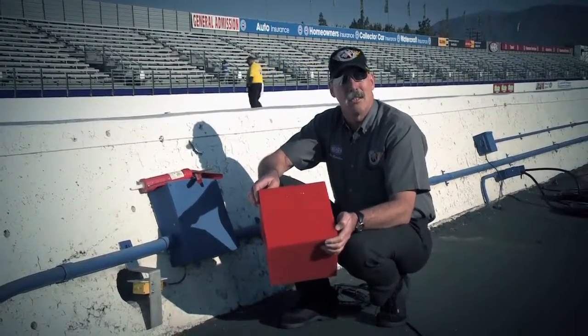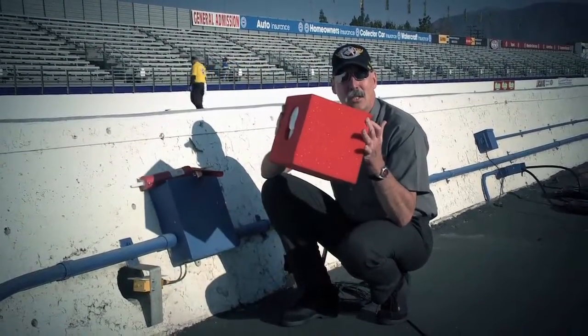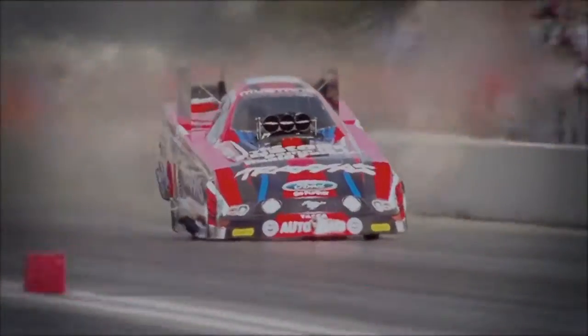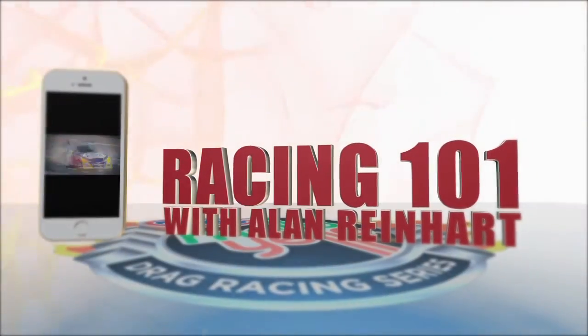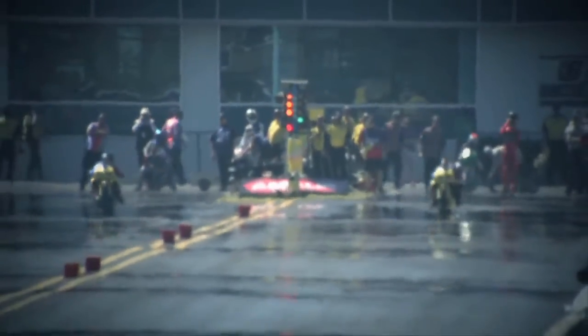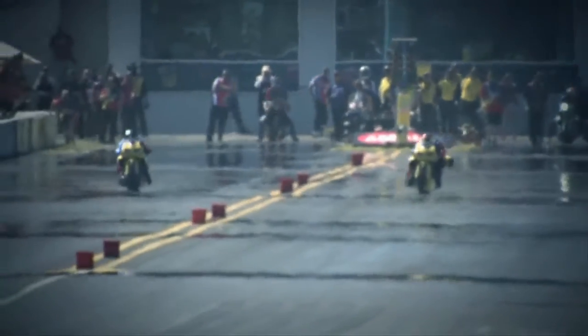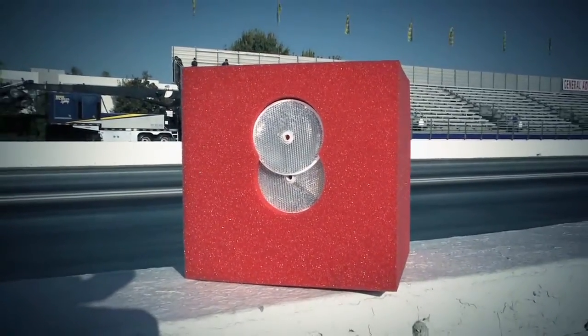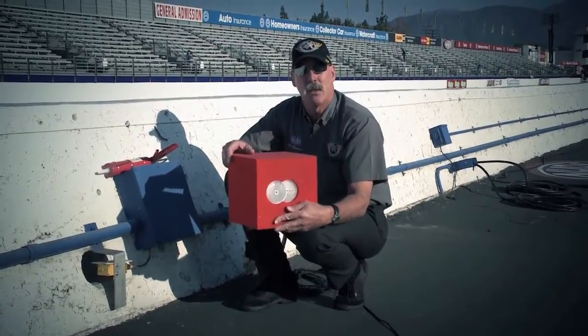Let's talk today about timing blocks. A common question is about the orange blocks that line the racetrack at each and every NHRA facility. Those orange cones that you see out on the racetrack are timing blocks. They're foam rubber and they hold reflectors.